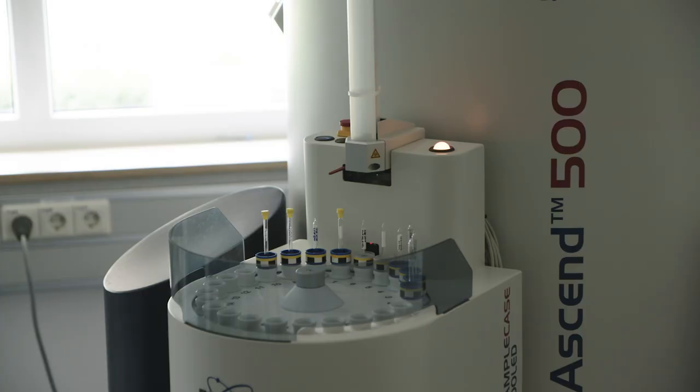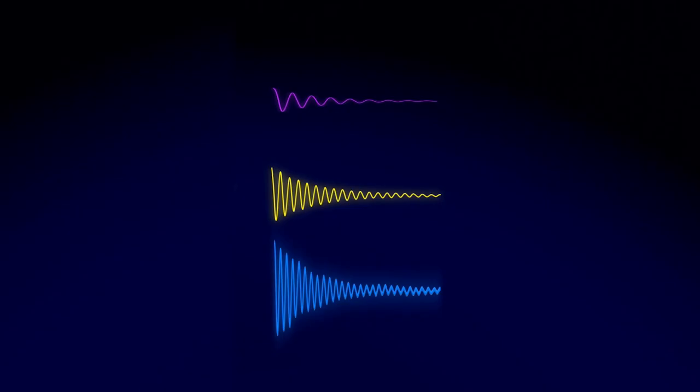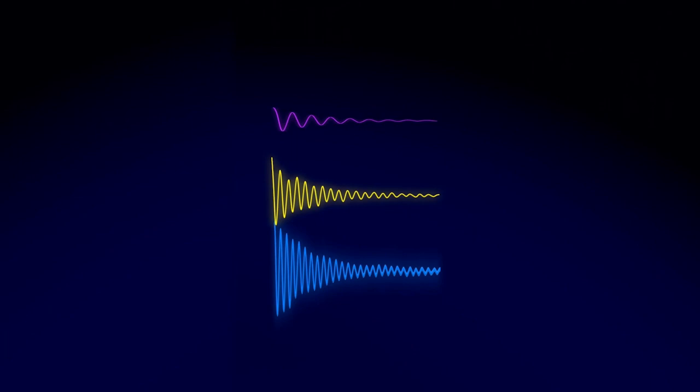NMR is able to provide more information than any other spectroscopy. This comes from the versatility of the systems. You can combine the information from different nuclei, and get information from one-dimensional or two-dimensional experiments.